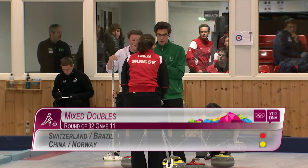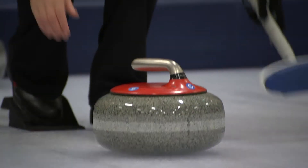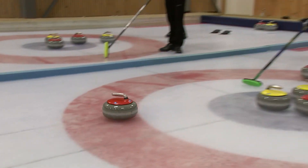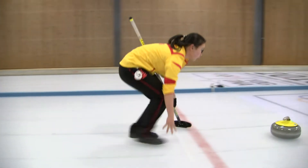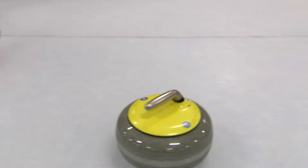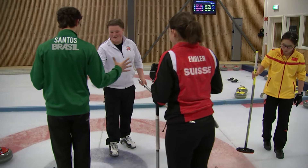In the match between Switzerland and Brazil, and China and Norway, the scoreline was similar. Laura Engler had won bronze with Switzerland in the mixed team event, but aside from one point in the opening end, it would be her last score for this competition. The Norwegian and Chinese combination was in great form, scoring four points in the third end and never letting up. The team using yellow stones completed their 9-1 victory.